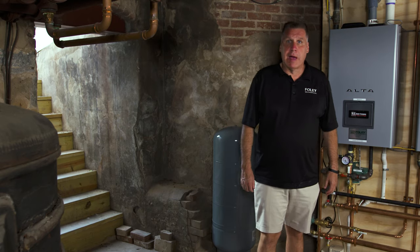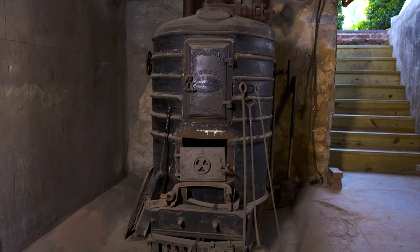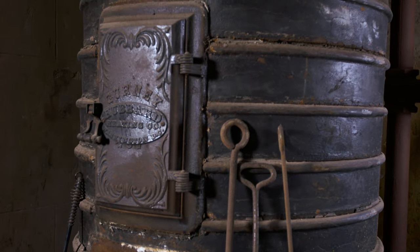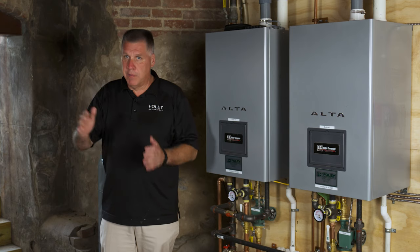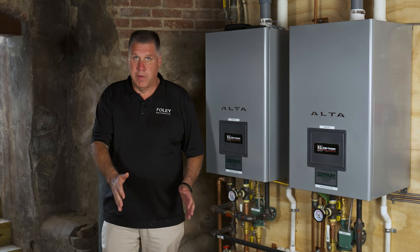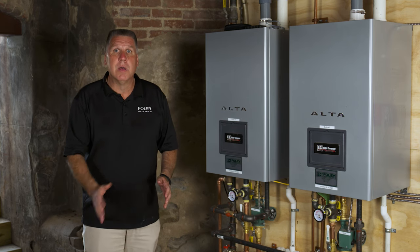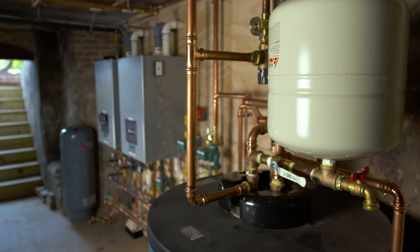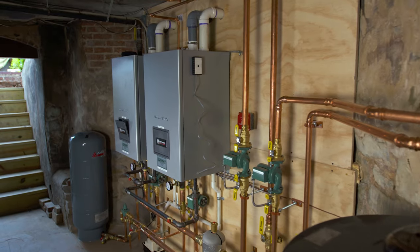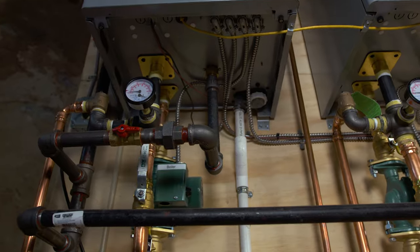We're in the Leesburg house boiler room. To my right is the original coal boiler that was in service for over 50 years — this was an original gravity-operated coal-fired boiler. A previous owner converted over to fuel oil. I got involved with the project in 1992 when I put in a new cast iron oil-fired boiler, which served the house for 15 years. Then in 2007 we put in one of the original condensing gas boilers that we replaced two weeks ago. We came back with two Burnham Alta boilers by US Boiler, and we really like the features of the Alta — it was a good fit for this project.